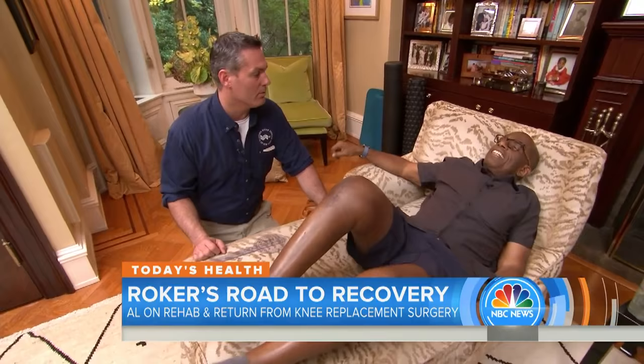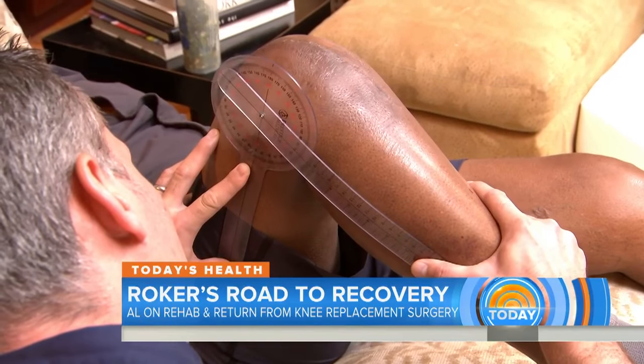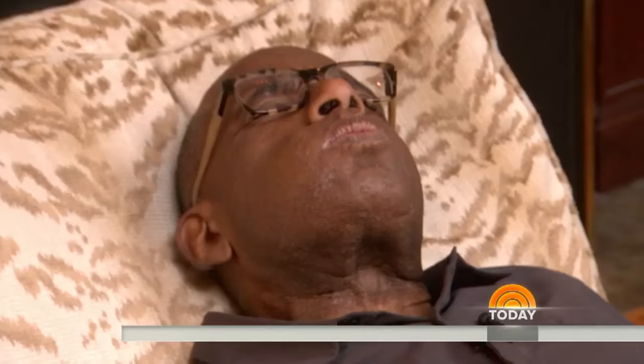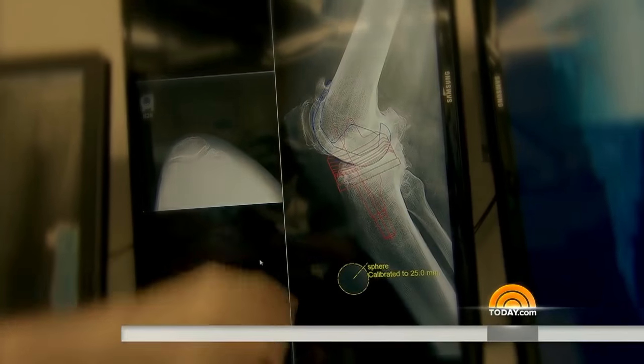"I'll try to be as gentle as possible." Since when? He measures my progress — how far can I bend my knee? 113 degrees.